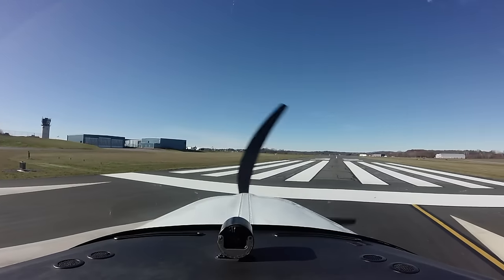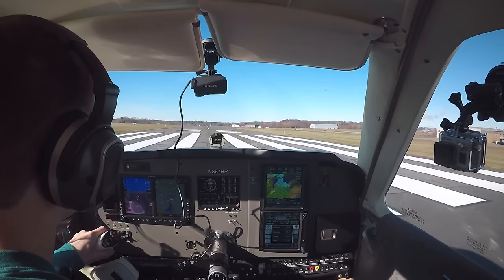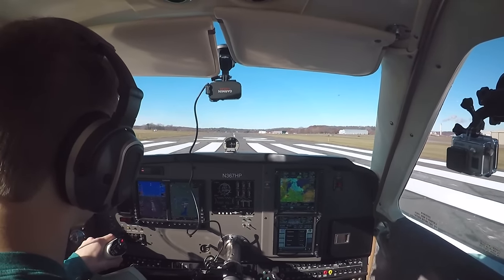We've got a slip — right mixture, make sure it's rich. Heading northbound, we're looking to shoot the full VOR 23 approach.